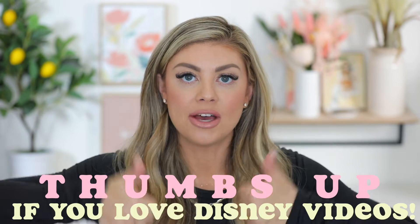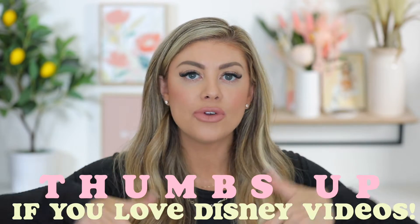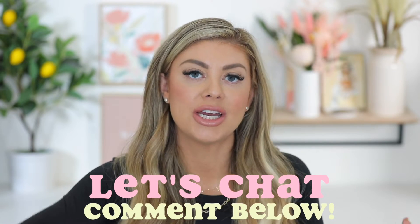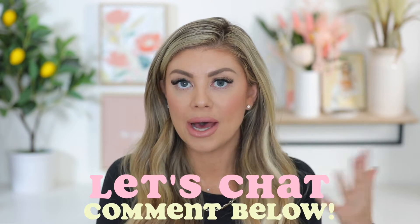So without further ado, make sure to give the video a thumbs up and comment down below if you have any other questions that I don't cover in here, so that way I can hop into the comment section and reply to you guys to help out even more. Let's go ahead and get on into it.